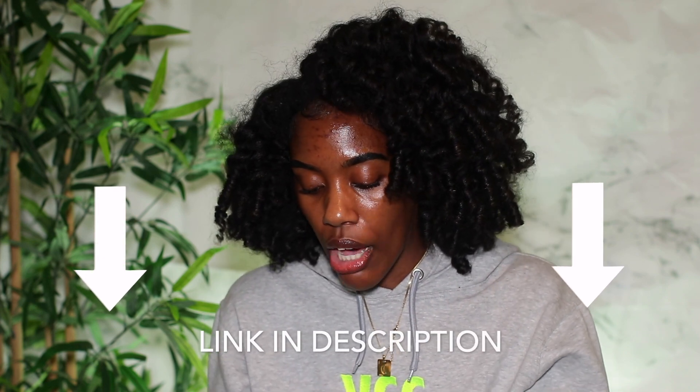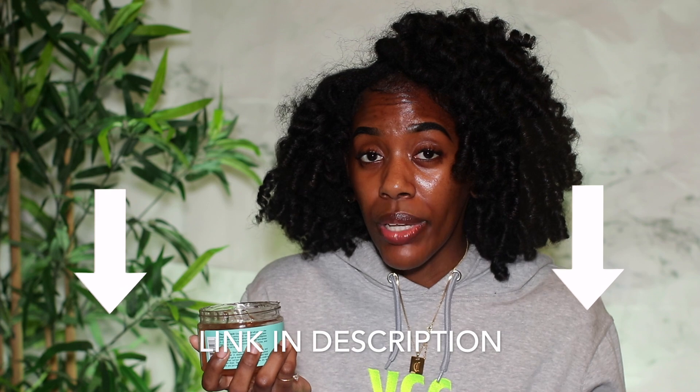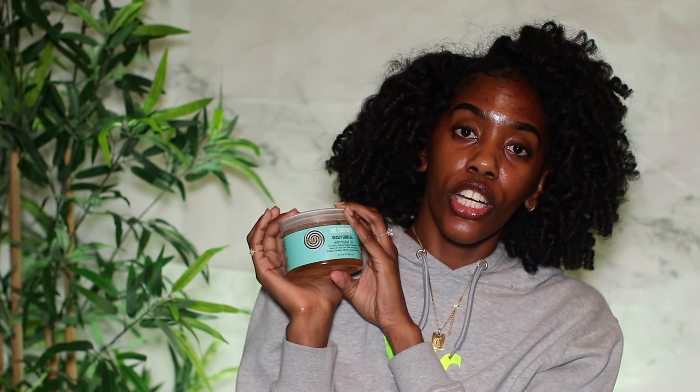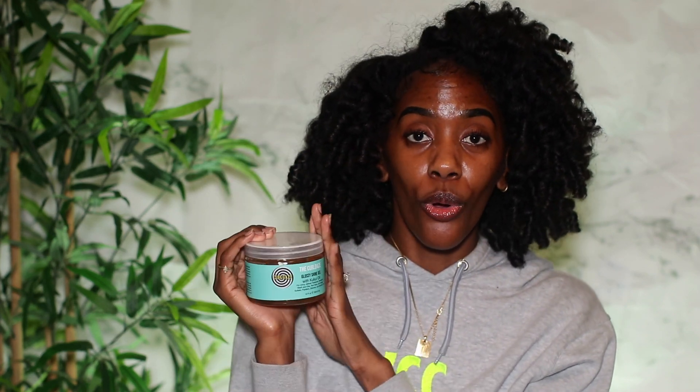Now let's talk about the only gel I'm going to recommend, and that is the Curl Days Glossy Shine Gel. I did a wash and go and a twist out using this, and the smell is amazing. I love the texture and consistency of it — it does a really good job with clumping and defining your curls. The only thing is it does leave a cast, but that can be broken with oil. Curl Days is a natural hair influencer who came out with her own line, so definitely support if you haven't tried this yet.